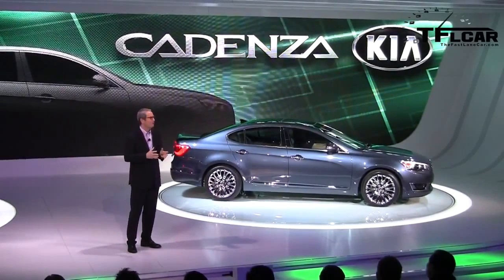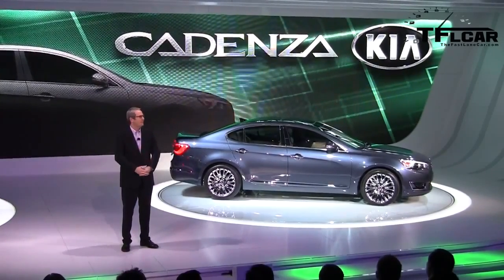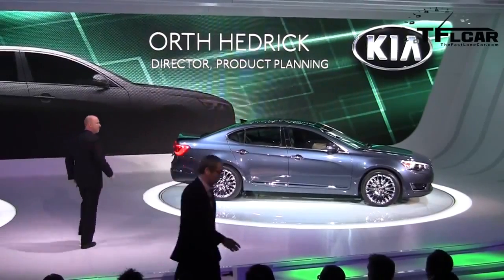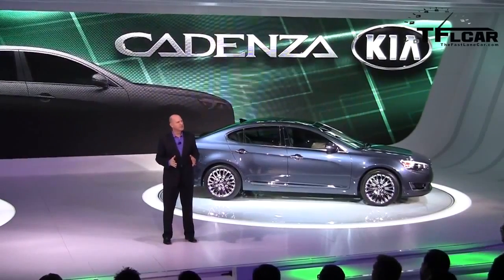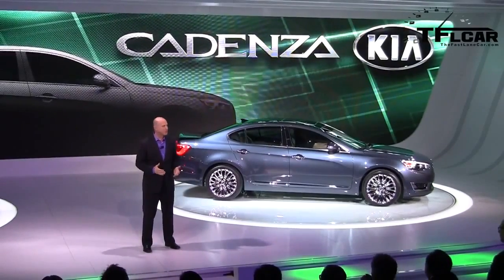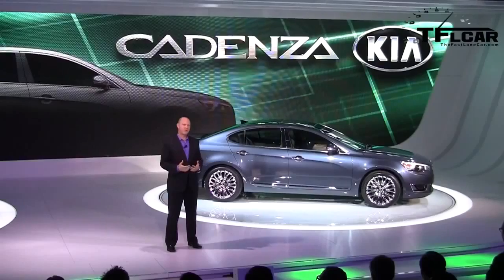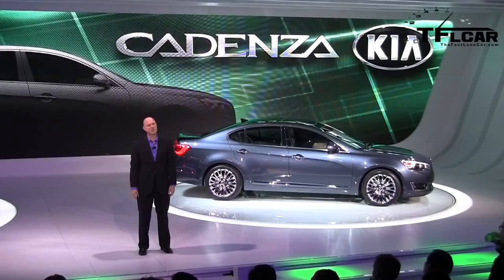We'll hear from Peter in just a few moments. But first, here to give you a bit more detail about the Cadenza is Kia's director of product planning, Mr. Orth Hedrick. As Tom said, there's a growing opportunity in the marketplace between mainstream and luxury vehicles. The customer in this emerging space loves their creature comforts, but hasn't lost their sense of level-headed value. They want a car that works for them, not a car that they're always working for. The Cadenza was created with this buyer in mind.